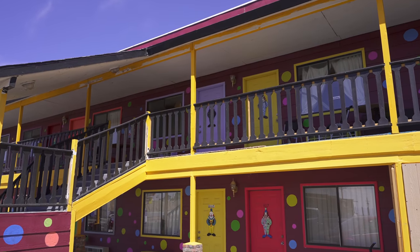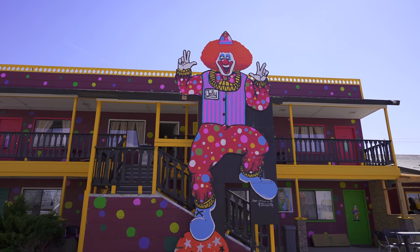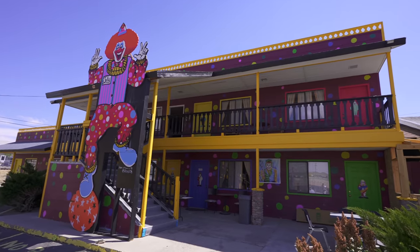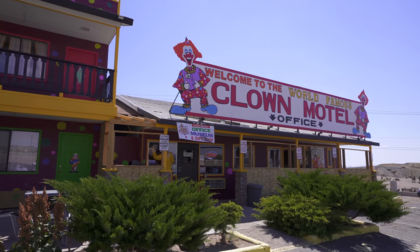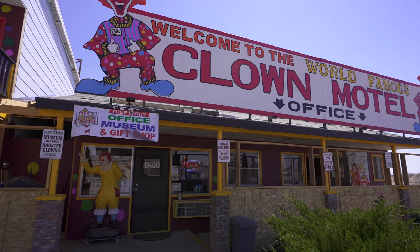Don't get me wrong — it's still a creepy clown themed motel in the middle of the desert right next door to a cemetery. But now it's an upgraded, much more colorful and exciting creepy clown motel. Last time we came out here, we brought a couple of clown themed items to donate to the display in the office. The new owner has not only continued growing the clown collection, but he's really taken it up a notch. Now this isn't just the office — it's also the museum and gift shop. Let's go inside and check this out.